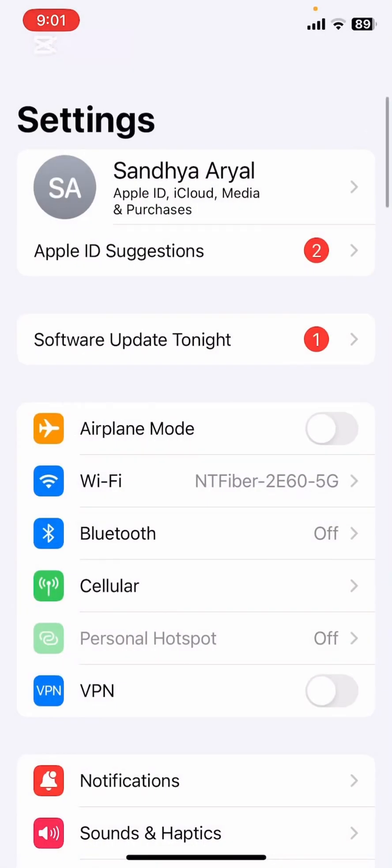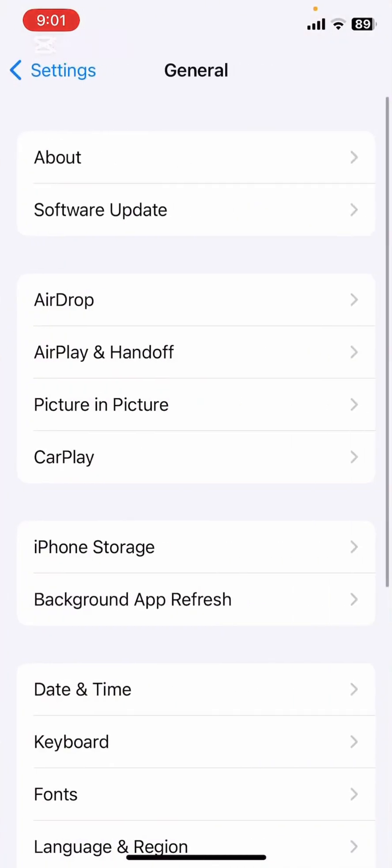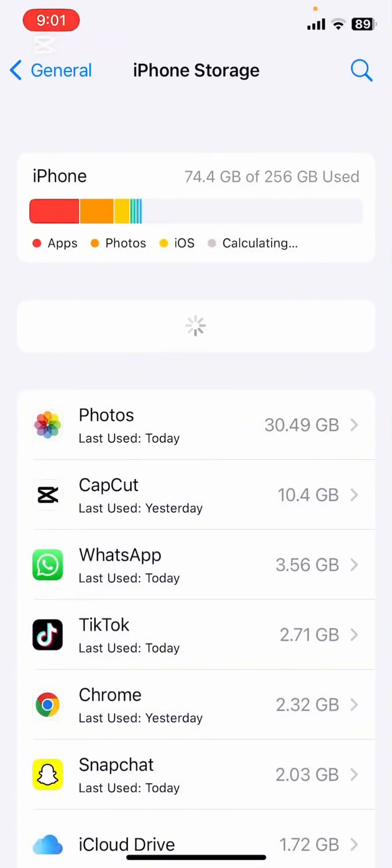Next, let's check your iPhone storage. Sometimes insufficient storage can prevent backups from completing. Here's what you need to do. Go back to the Settings app, scroll down and tap on General, then tap on iPhone Storage. Here you can see how much storage you have left. If it's low, consider deleting unused apps or files to free up some space.